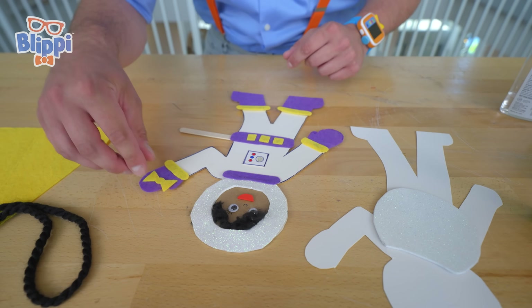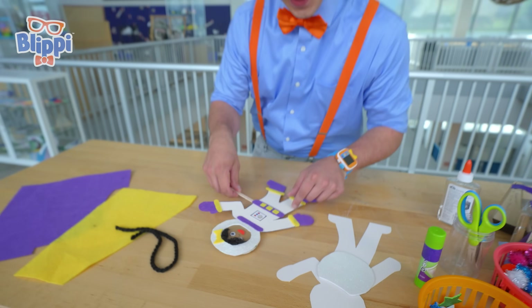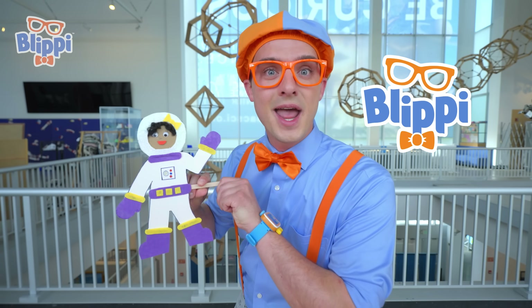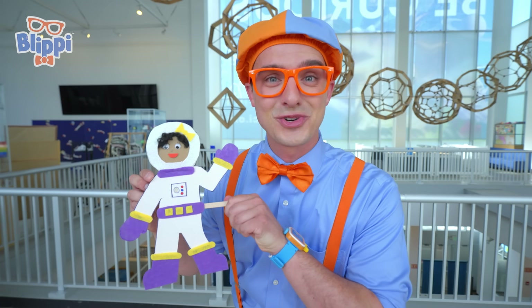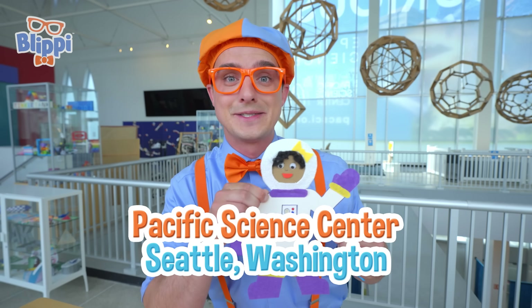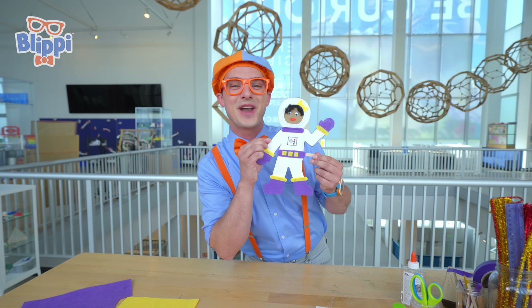Don't forget to put on my bow! That's a great point, Mika. Here you go. That was perfect. Oh hey, it's me, Blippi! And check out this awesome arts and crafts I made here in the Tinker Tank at the Pacific Science Center in Seattle, Washington. And it looks just like my best friend, Mika.